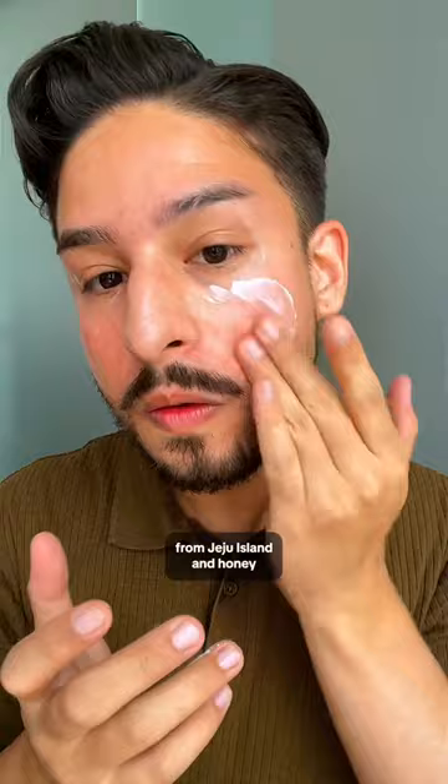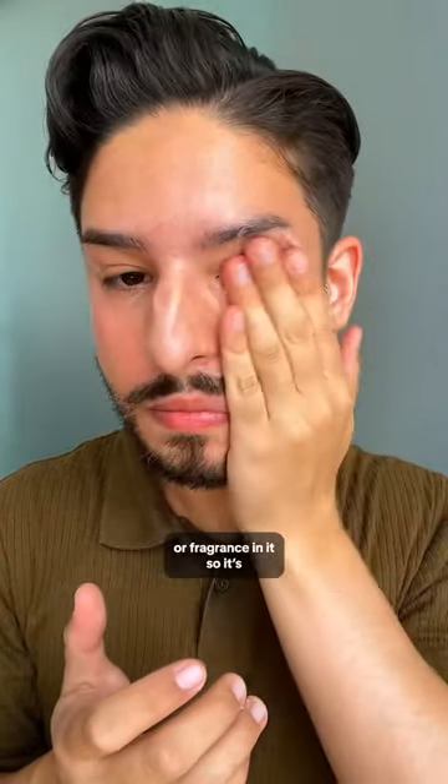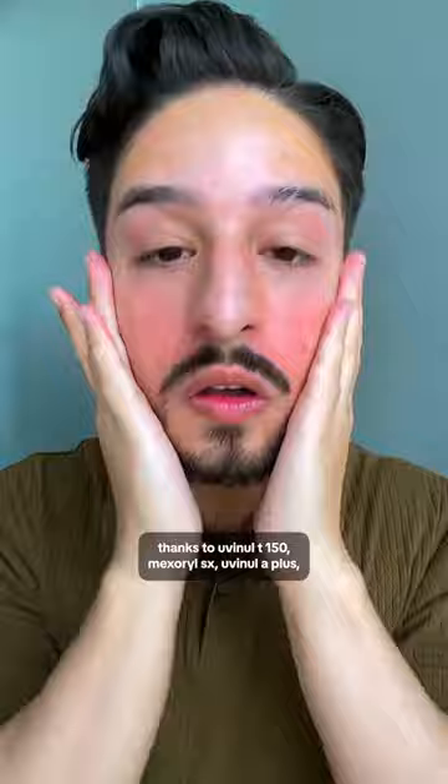This features Yuja Extract from Jeju Island and honey helping to keep skin hydrated. This has no ethanol or fragrance in it, so it's a gentle chemical sunscreen option. It has an SPF 50+, PA++++ rating thanks to Yuvinol T150, Mixerol SX, Yuvinol A+, Polysilicon 15, and Tinasorb S.